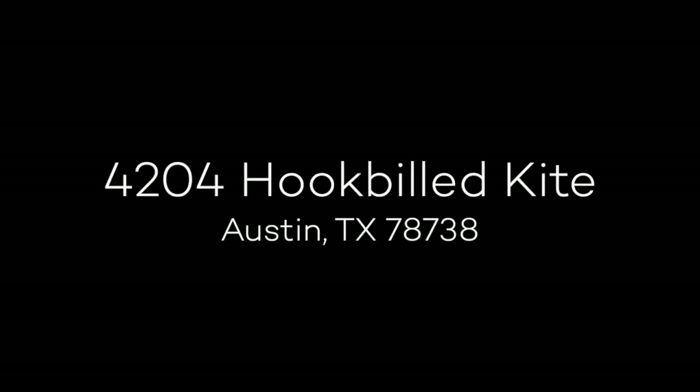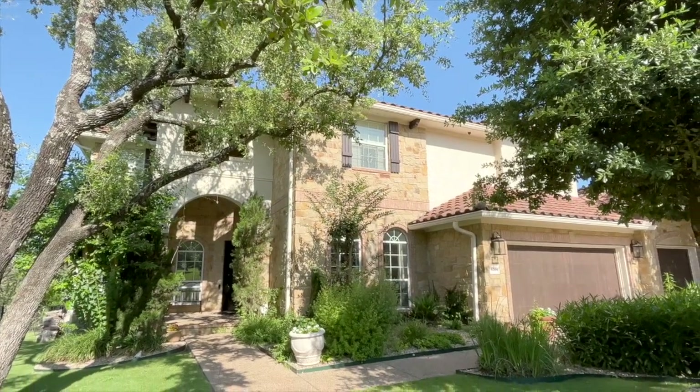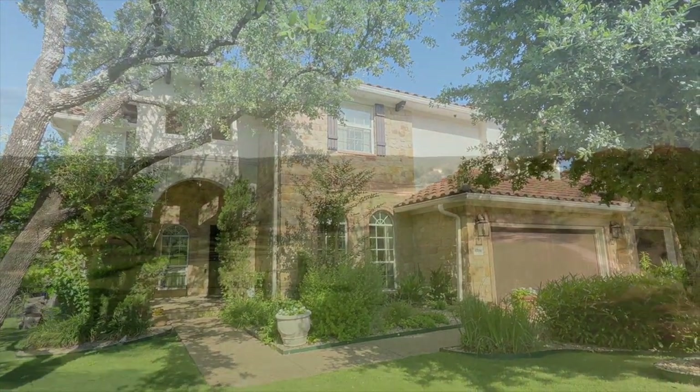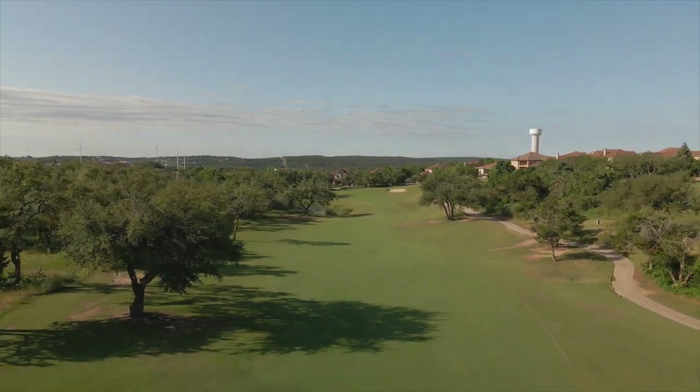Presenting 4204 Hook-Build Kite, a stunning five-bedroom, four-bath home with pool and spa that backs to the 15th hole of the PGA-designed Falconhead Golf Course.